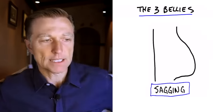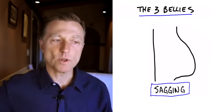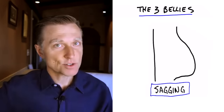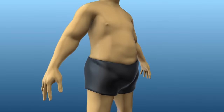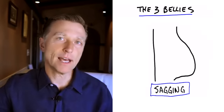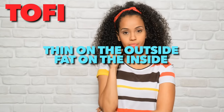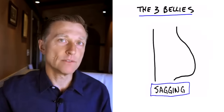This type of belly is usually coming from too much insulin, which is triggered by too many carbohydrates. Too many carbs will increase insulin and put fat right in your gut. Just because someone doesn't have belly fat doesn't mean they don't have visceral fat. There's a term called TOFI — T-O-F-I — that stands for thin on the outside, fat on the inside.